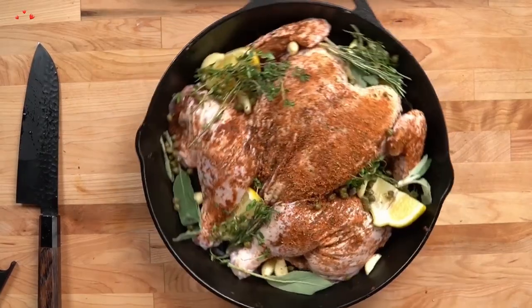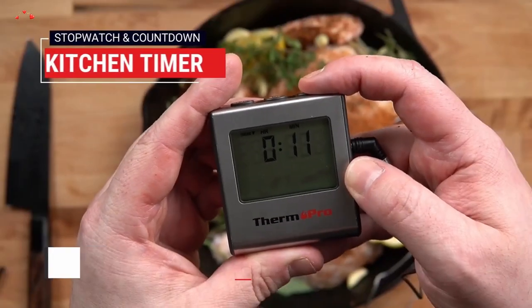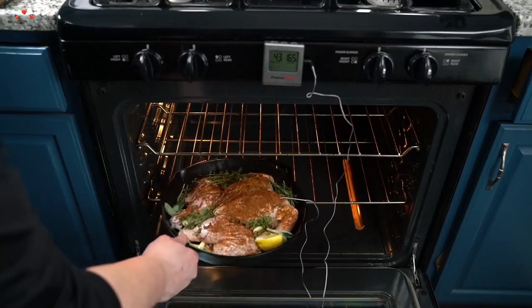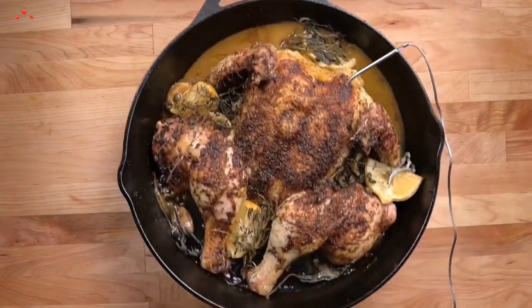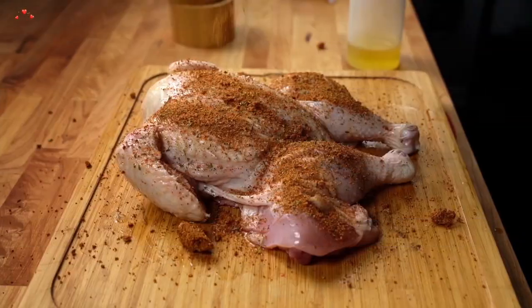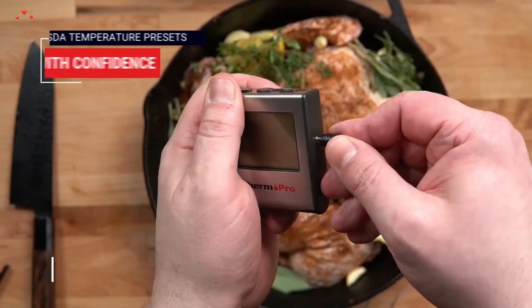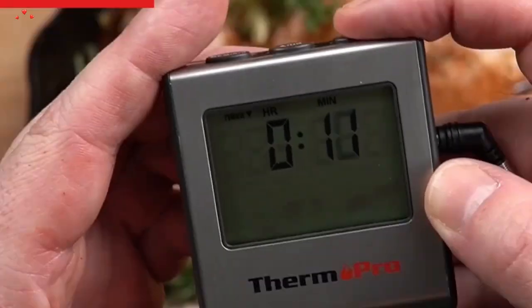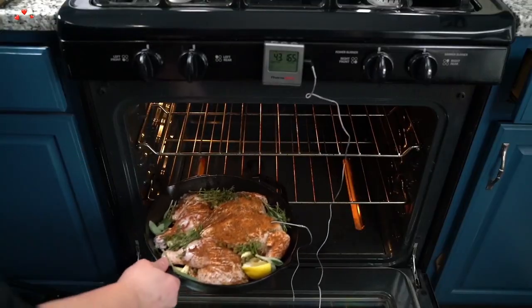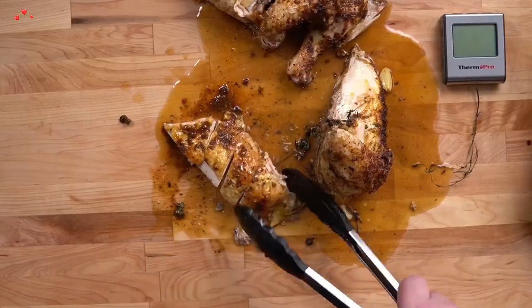The ThermoPro TP-16 also has a timer function, allowing you to set a countdown for your cooking time. Its durable stainless steel probe can withstand high temperatures and is long enough to reach deep into meat, allowing for accurate temperature readings without burning yourself. The thermometer has a wide temperature range of 32 to 572 degrees Fahrenheit. It also comes with preset temperature settings for beef, pork, poultry, and fish, making it easy to cook meat to the right temperature. A programmable alert function notifies you when food has reached the desired temperature.